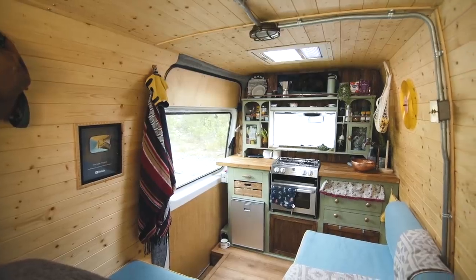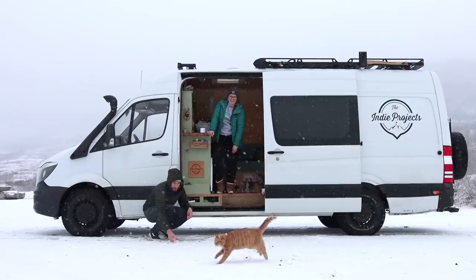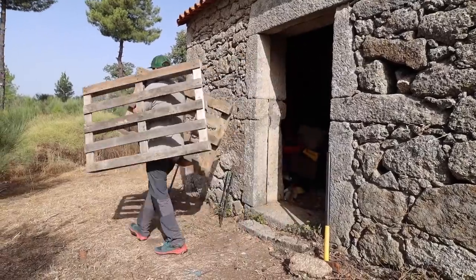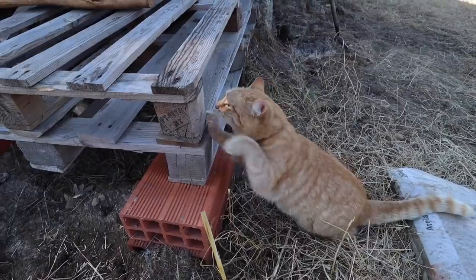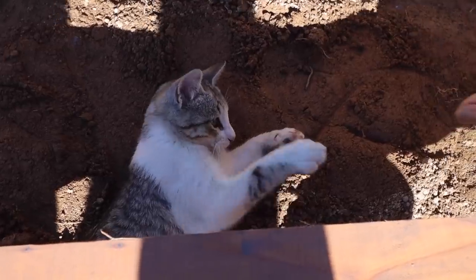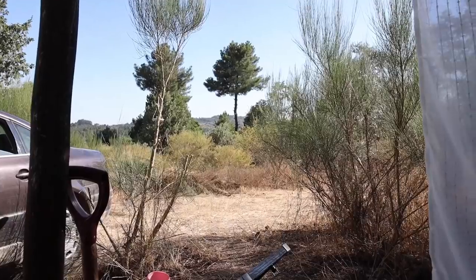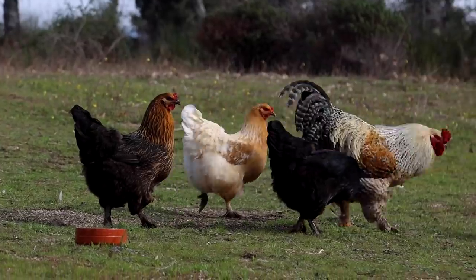We're the Indie Project, Bea and Theo, and we've been living and traveling the world in vans for the past six years. We're currently renovating an abandoned stone barn in Portugal to turn into a beautiful tiny home for us and our cats Gingiber and Fernando. Follow our journey from the very beginning as we document the whole process of creating an off-grid home.